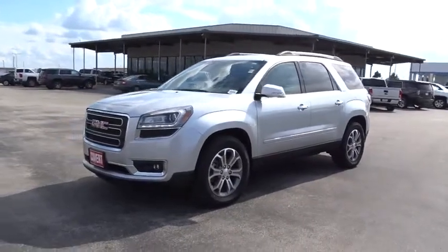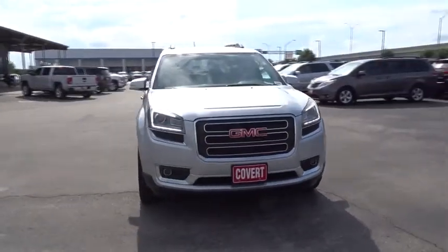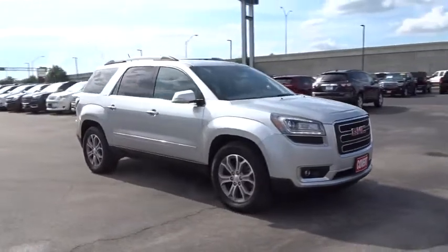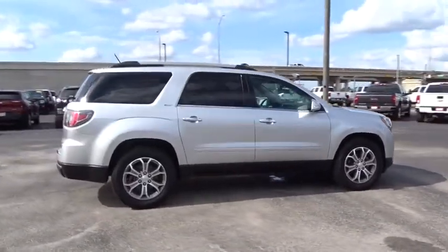The 2014 GMC Acadia. The GMC Acadia is great capability coupled with exceptional safety. Offering better highway fuel economy than any other eight-passenger SUV, advanced technology and thoughtful ergonomics, the Acadia is a premium utility that rejects compromise.